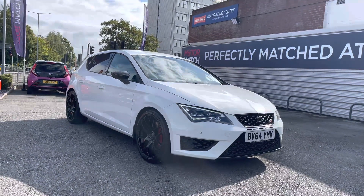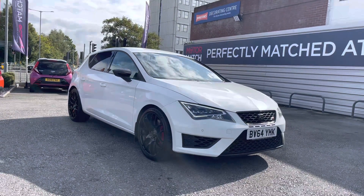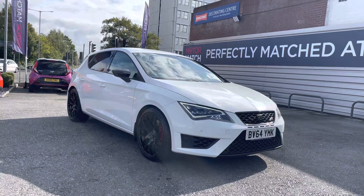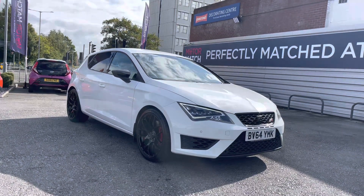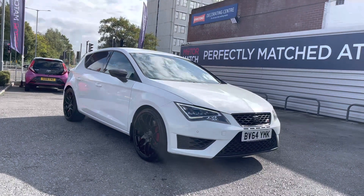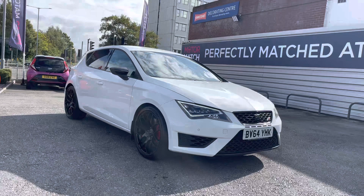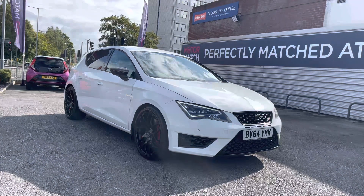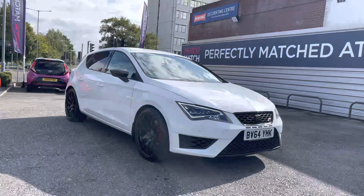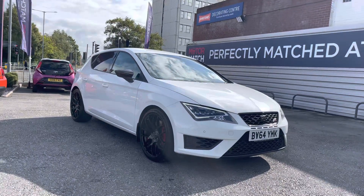Hello and welcome to Motor March Stockport. My name's Daniel and I'm pleased to present you with this fantastic Seat Leon 2.0L TSI Cupra 280 DSG. This vehicle is currently around 69,575 miles and it's finished in the colour Nevada White. It's had five previous services which you'll find in the service book, and if you'd like more information please give us a call on 0161 885 0358.